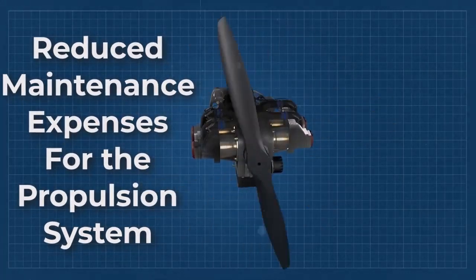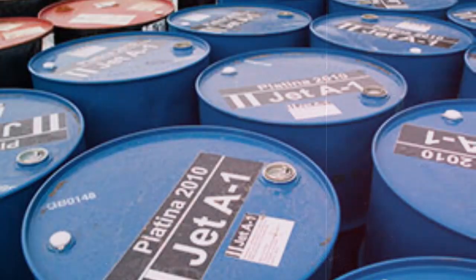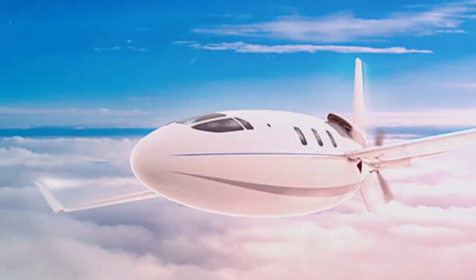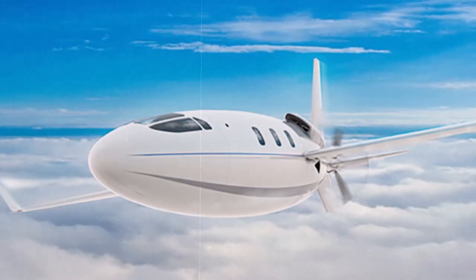According to ZeroAvia, the Celera 750L will provide even more competitive operating costs due to reduced maintenance expenses for the propulsion system and the lower price for hydrogen compared with jet fuel. It says the shape of the Celera's fuselage is well-suited to storing large quantities of hydrogen fuel.